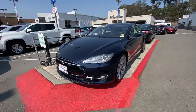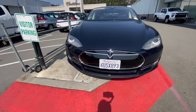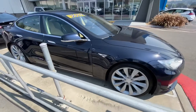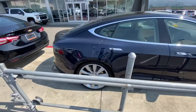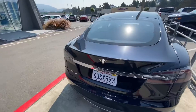Hey Luis, this is the 2012 Tesla Model S. Let's take a quick walk around. Super low mileage, around 38,000 miles, super clean condition. The color is a metallic blue.